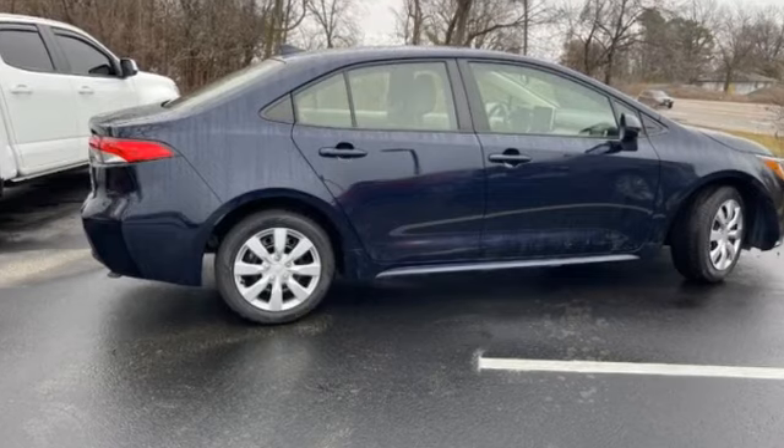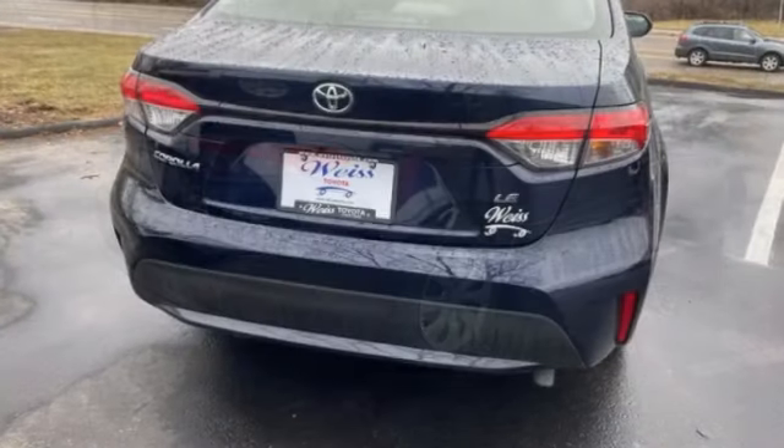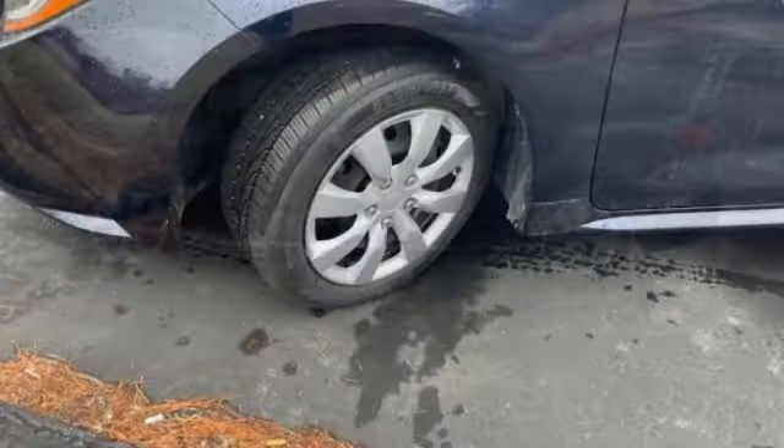Looking for the right vehicle? Check out the 2021 Corolla. The Corolla is still a great option for those who want dependability, comfort, and value. This vehicle has less than 25,000 miles.